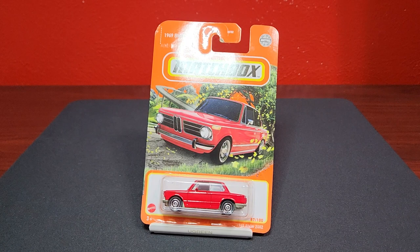This is the '69 BMW 2002, number 87 in red. No chrome on this one. We did get chrome last year — we got the black one with chrome base — but this one has kind of an off-color base that they say is chrome, but it's not really chrome.